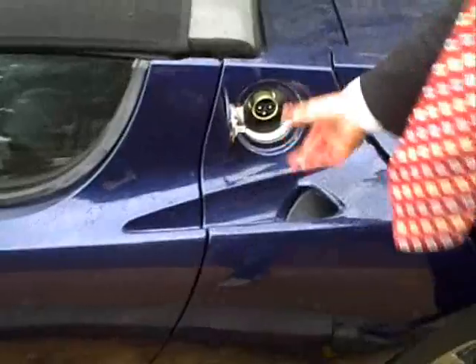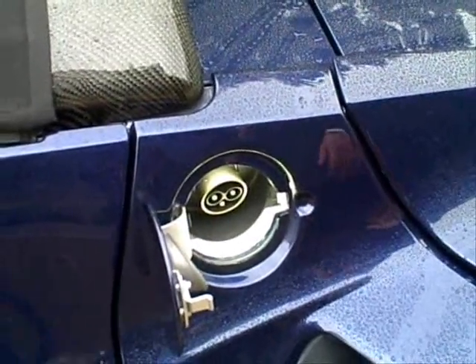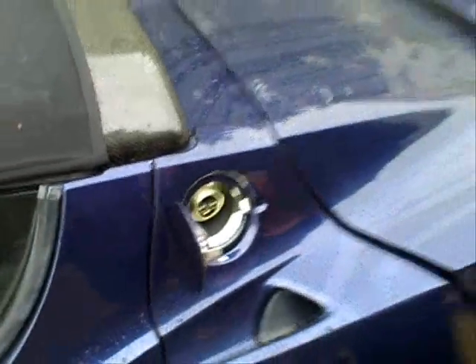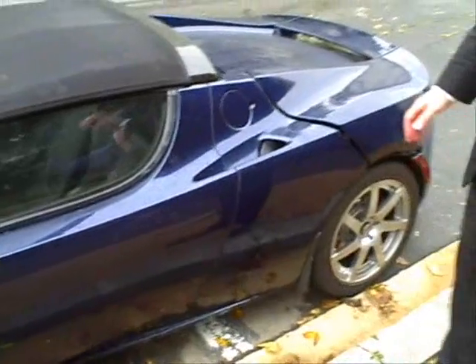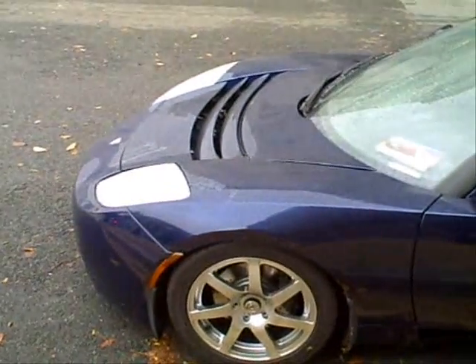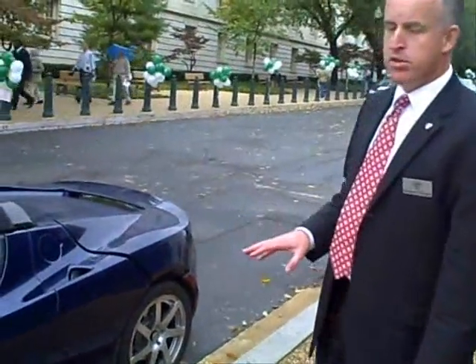A few things I want to point out. One is the charge port door, often misunderstood on first inspection as a gas cap — it's not. This is a 100% electric car. A couple other things about the car: it is a 100% carbon fiber body, it is an aluminum chassis, and it is a state-of-the-art sports car in terms of its suspension and handling.